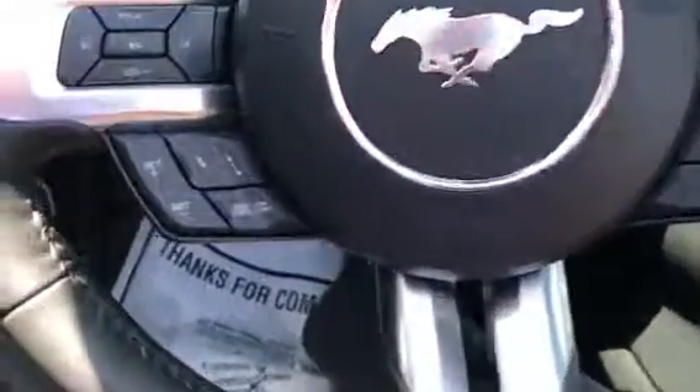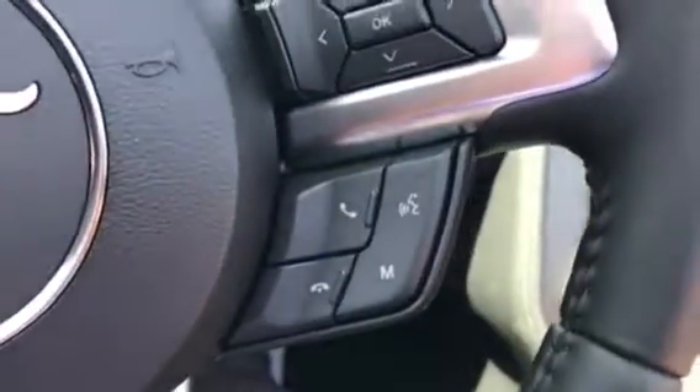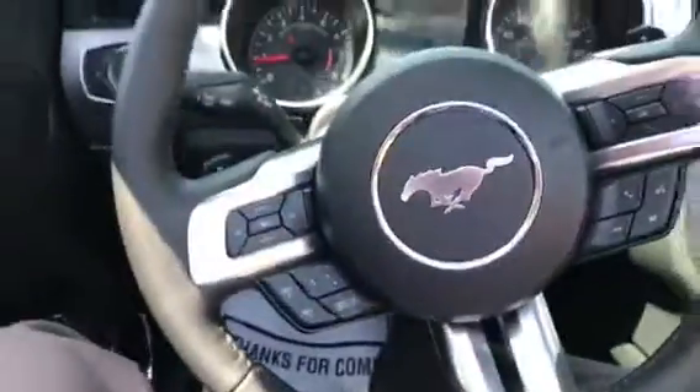On the steering wheel you have your adaptive cruise control with collision warning system, and you can change your modes and talk to the system right from here. The lane-keeping system is over here, and it does have rain-sensitive windshield wipers.